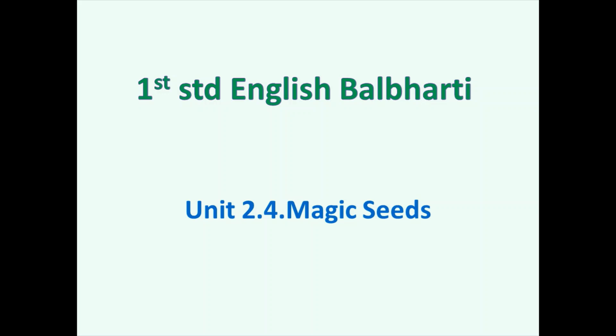Hello and welcome back kids. Today we will learn Unit 2 Lesson No. 4, Magic Seed from First Standard English Balbharati. Let's start. In this lesson, we are going to learn how trees grow up.